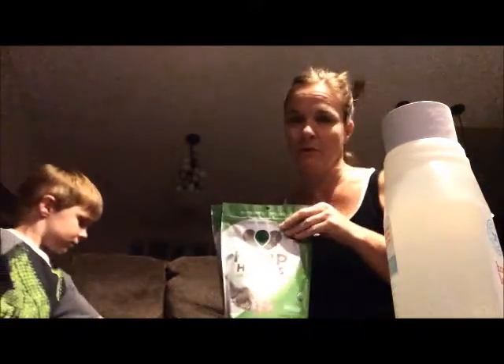My hemp heart seeds — just raw shelled hemp — for lots and lots of good things. It's omega threes and sixes, it's a perfect ratio for added oils. I just throw a couple tablespoons in my smoothies in the morning.